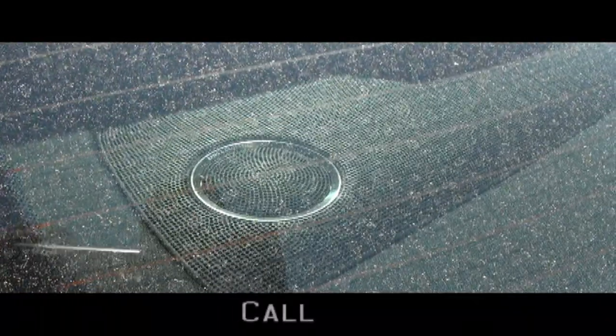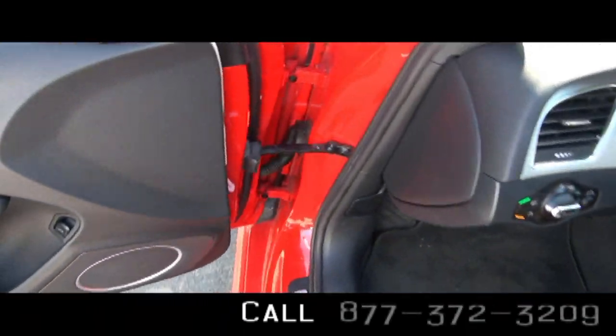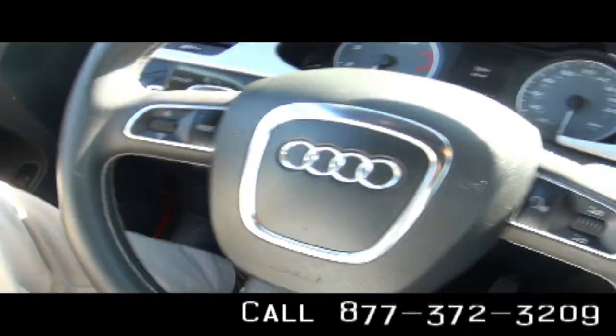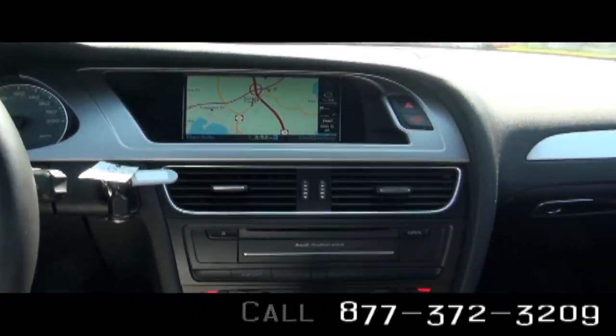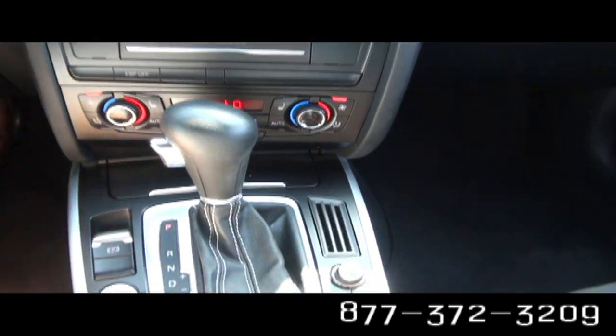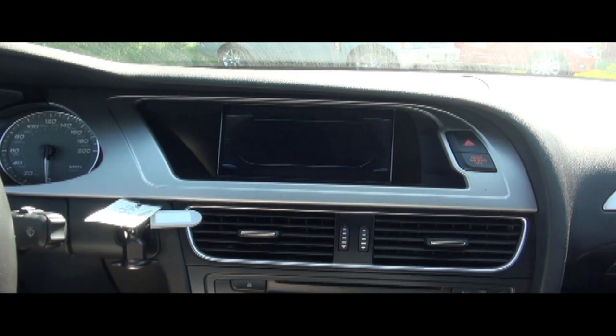One of the greatest audio systems ever created, Bang & Olufsen, is also in this S4. You also have dual climate control and full Audi navigation that is very easy to use.